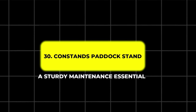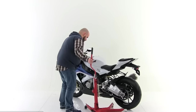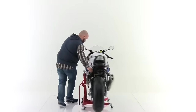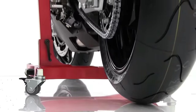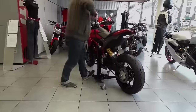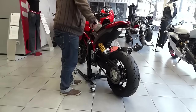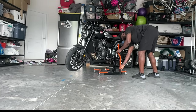30. Constance Paddock Stand – A Sturdy Maintenance Essential. Every motorcycle owner knows that regular maintenance is key to keeping their bike in top shape. The Constance Paddock Stand is an essential tool for performing maintenance tasks like chain lubrication, tire changes, and wheel removal. This stand is built to last, with a strong and durable frame that can support a variety of motorcycle models. The stand lifts your motorcycle safely off the ground, providing a stable and secure platform for any maintenance or repair work. The adjustable design ensures it can accommodate bikes with different rear swing arms, making it suitable for various makes and models.